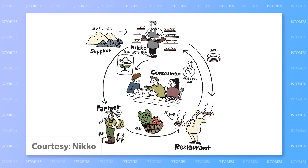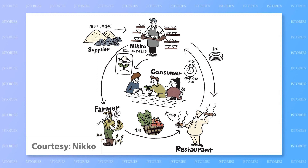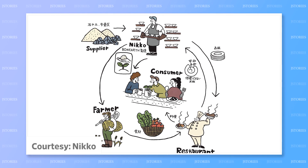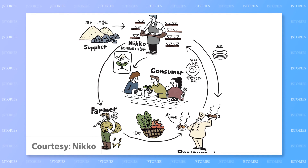Once that happens, maybe fertilizers made from those plates could grow vegetables served in those very same restaurants. At least that's the kind of circular economy and ecosystem that these Japanese tableware manufacturers are trying to achieve.